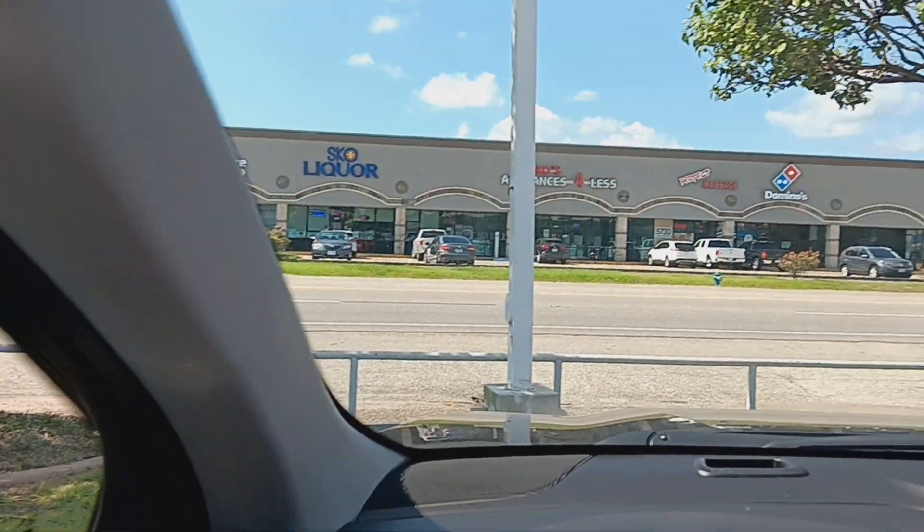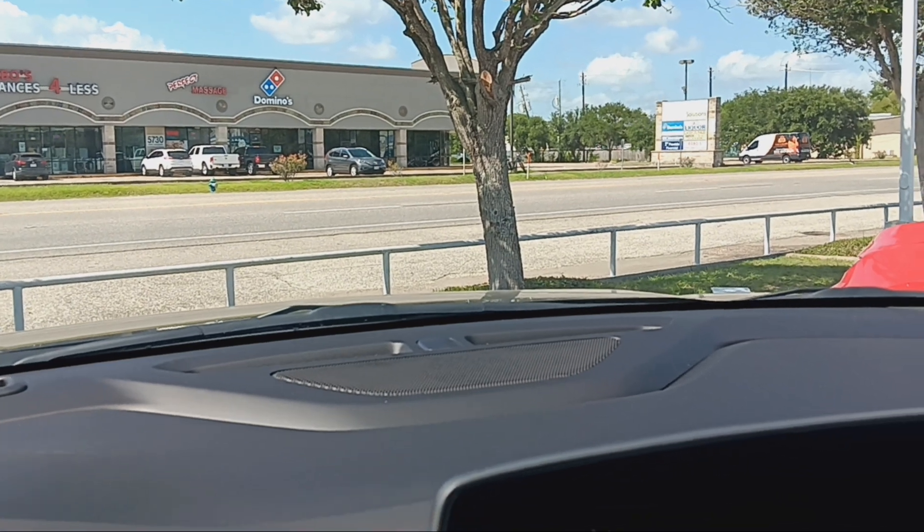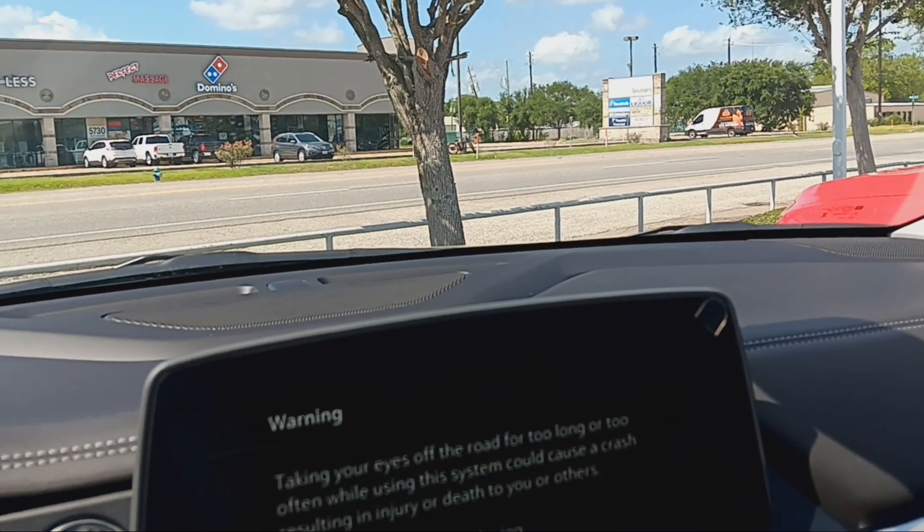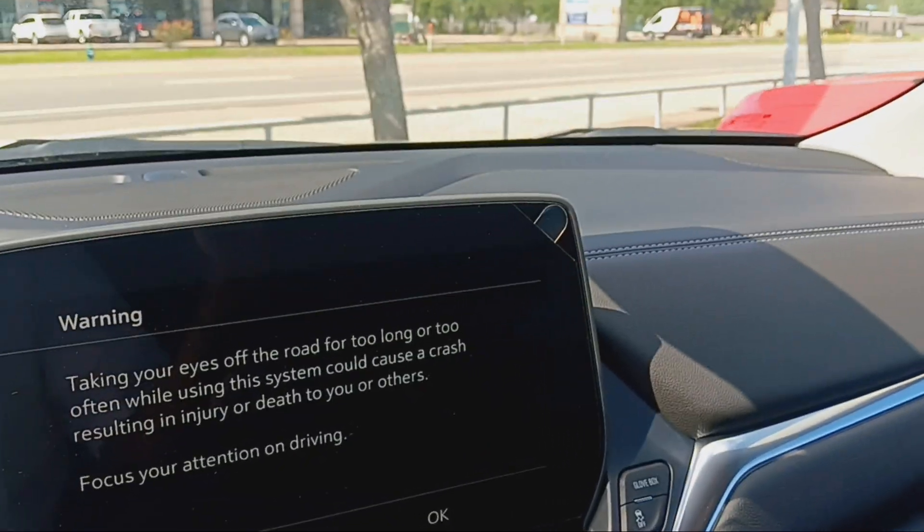And we do have a 2021 Chevy Tahoe. You may or may not like it. I'm going to shoot another video for that one for you.